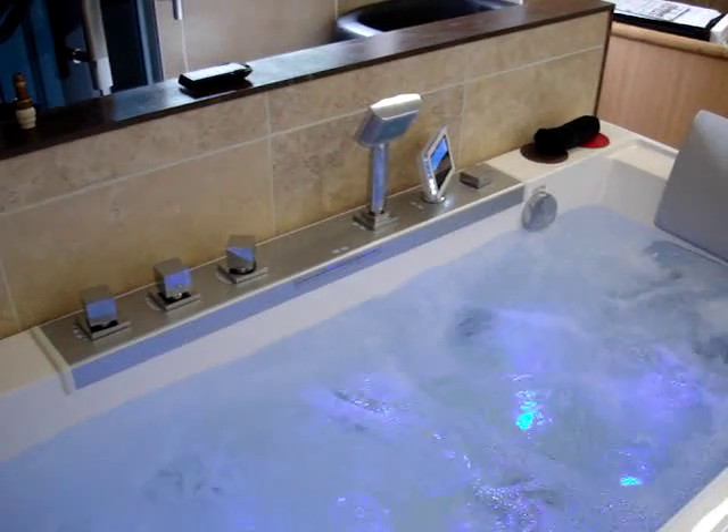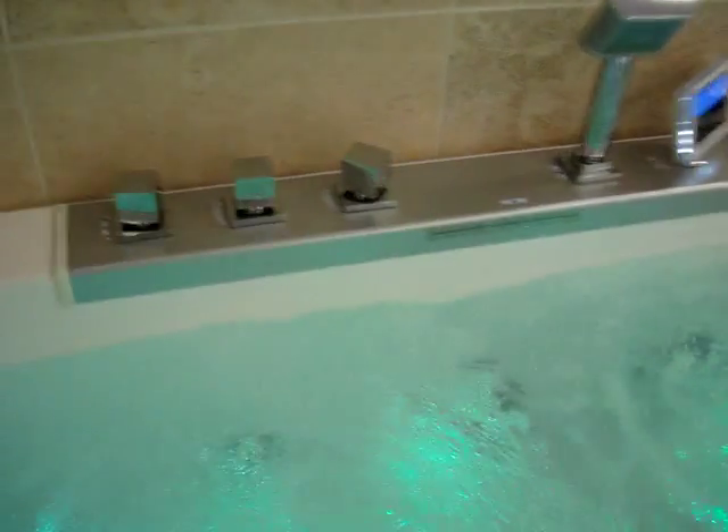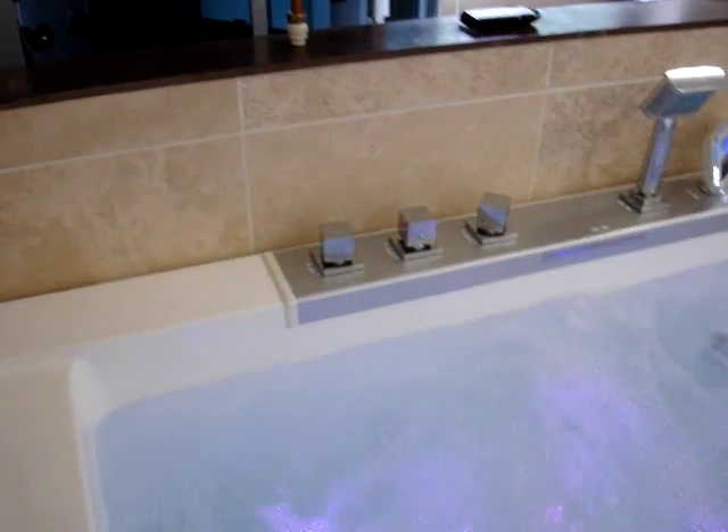Adjustable removable handheld shower. Illuminates with the water temperature. Water outlet water form. Controls.